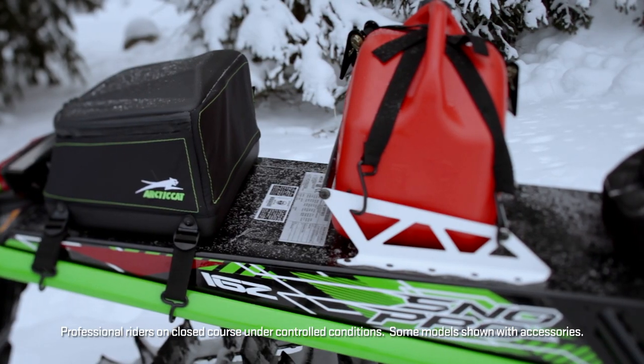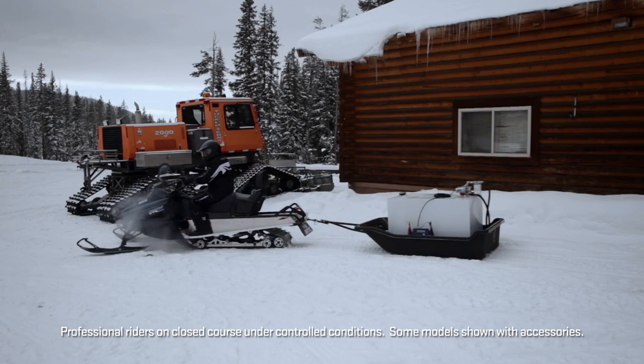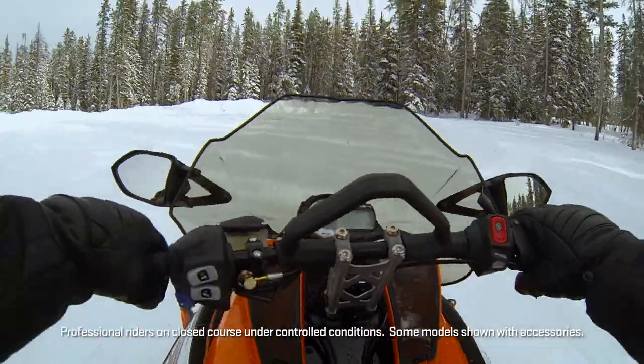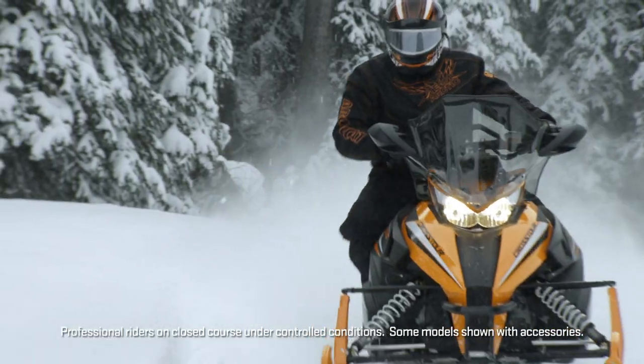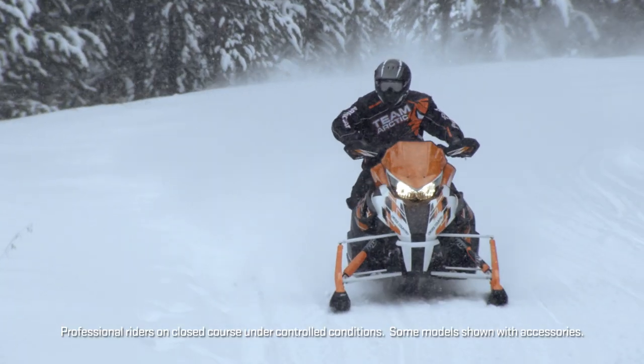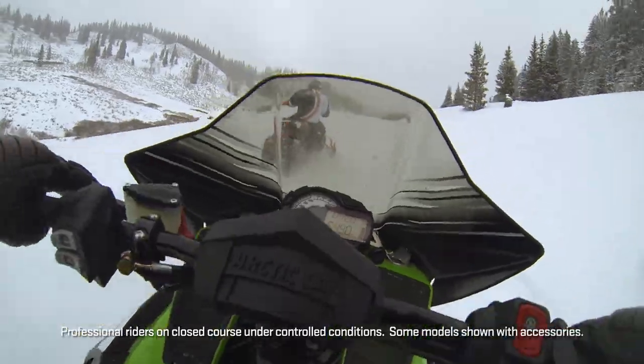Sure, there's a lot to choose from. Our catalog goes thump when it lands on the coffee table, because that's the way it's got to be. You ride the best snowmobile. You deserve to suit up in the best Arctic Cat gear and bolt on the best Arctic Cat parts available.